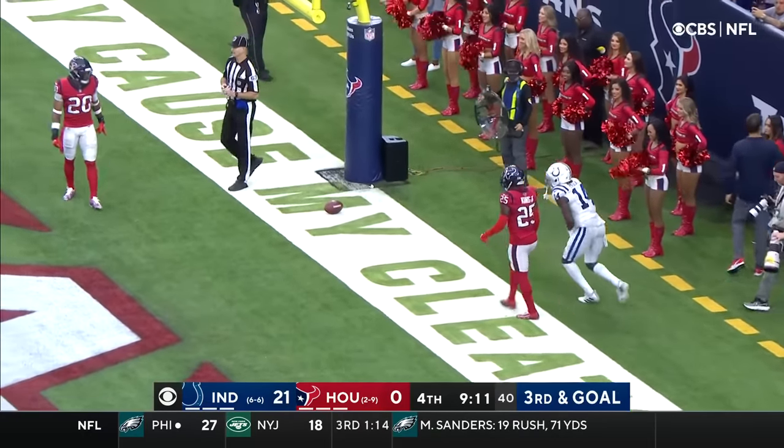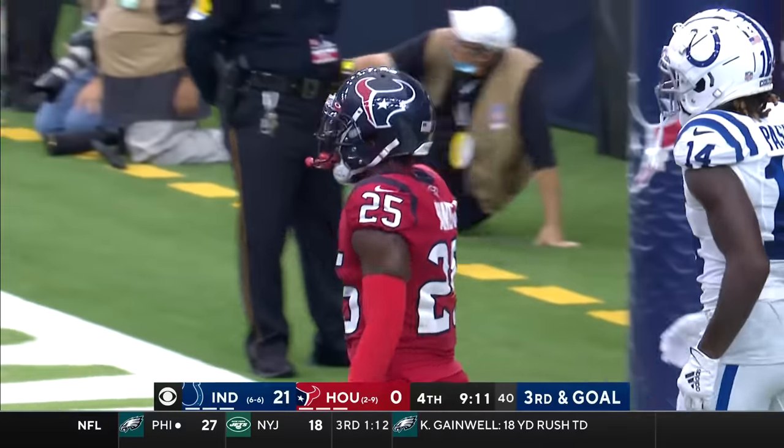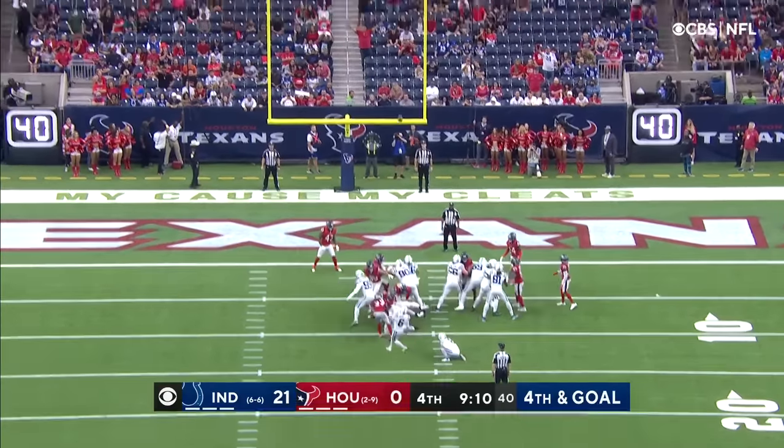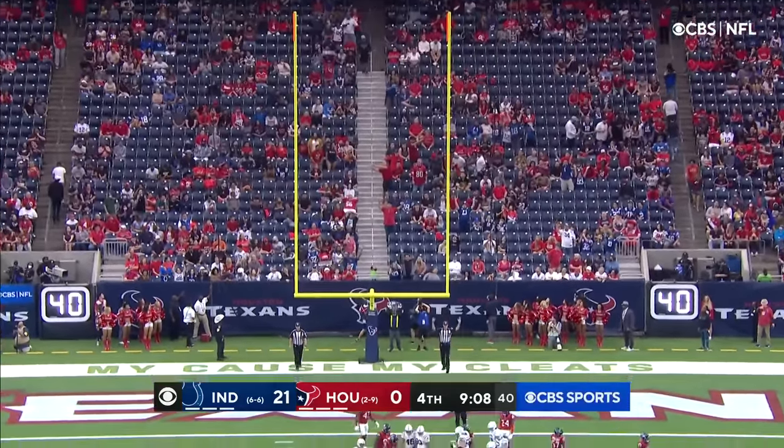Zach Paschal the intended receiver, covered by Desmond King. Making more plays here for this Texans defense. Badgley from 23 yards out, and his kick is good.